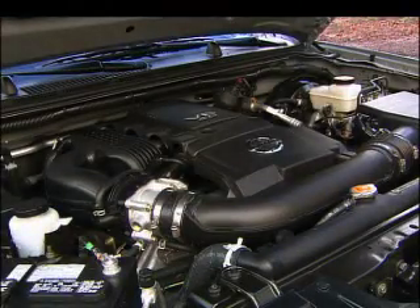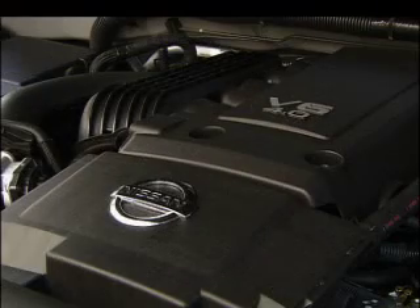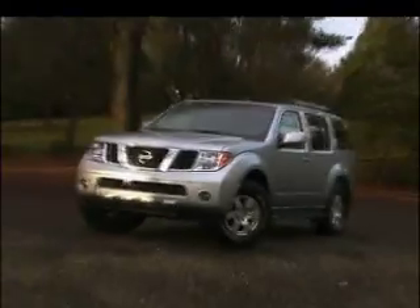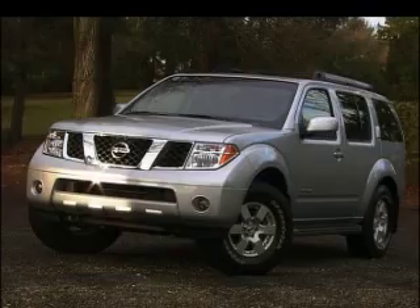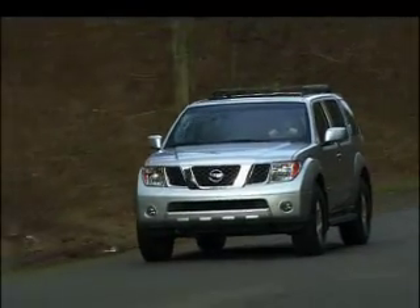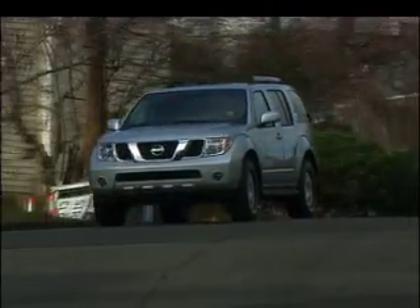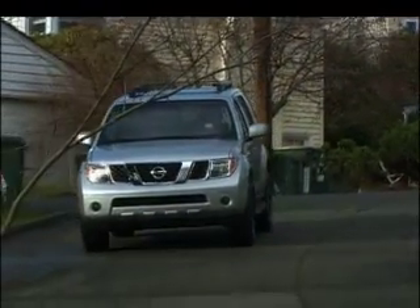All Pathfinders get a torquey V6 that pumps out 266 horsepower, hooked up to a five-speed automatic. There's plenty of power for the street. The firm ride is civilized for a truck, but as you might expect, this capable sport ute doesn't ride as smoothly as a crossover.